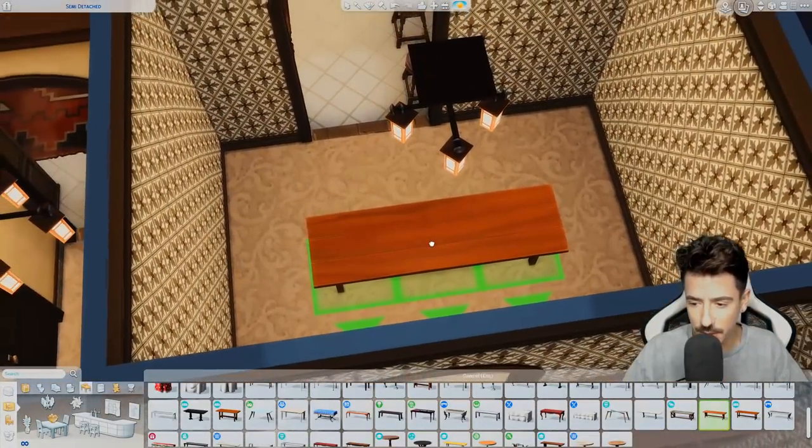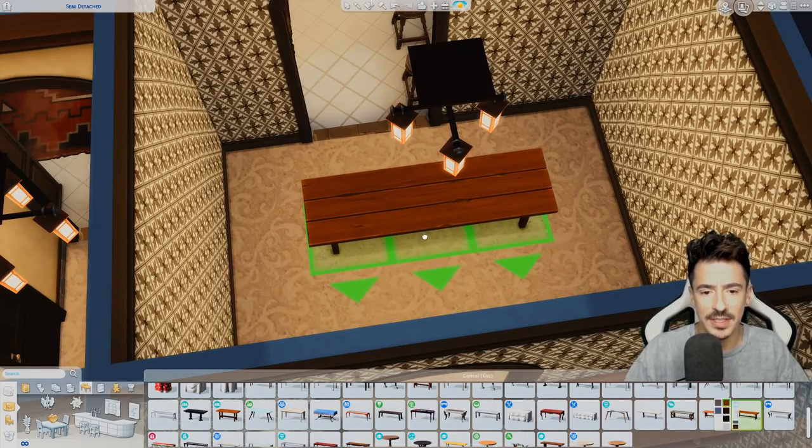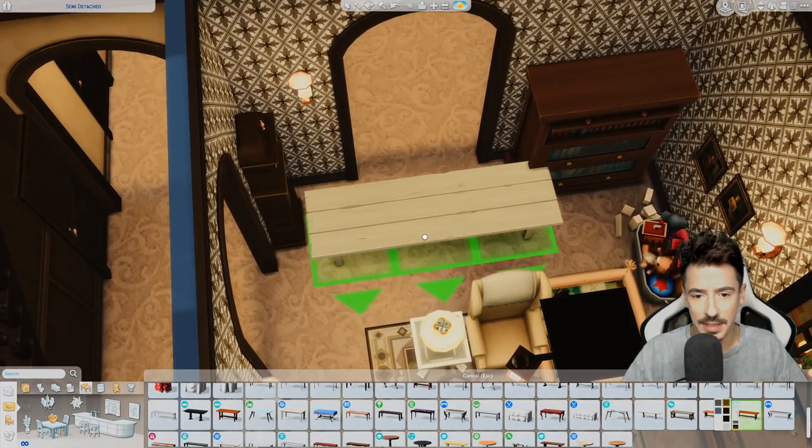This table is kind of perfect as well. Oh, that's a bit more rustic — I prefer that one, in the darker tones that we've been using in here.